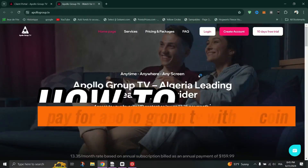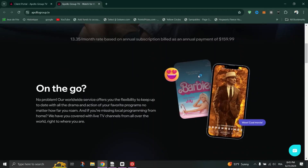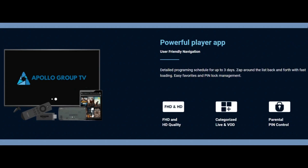How to pay for Apollo Group TV with Bitcoin. First, verify whether Apollo Group TV accepts Bitcoin as a payment method. This information is typically available on their website or during the checkout process.